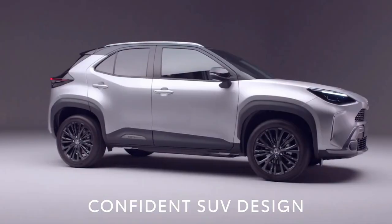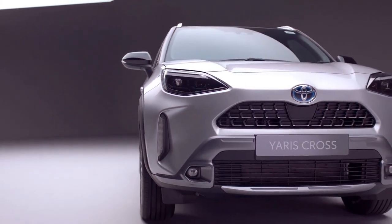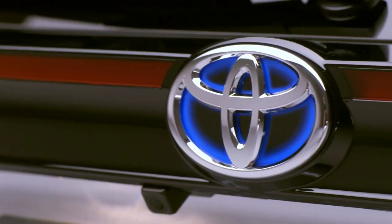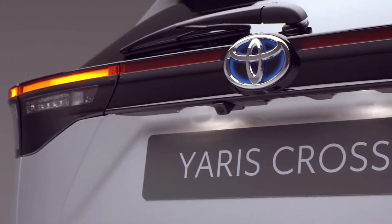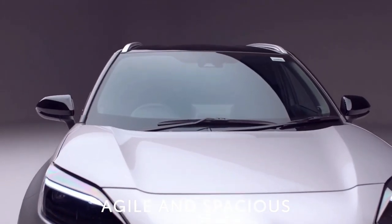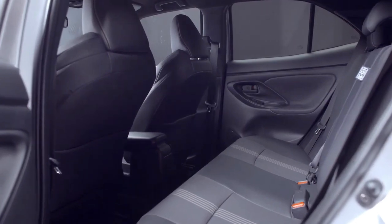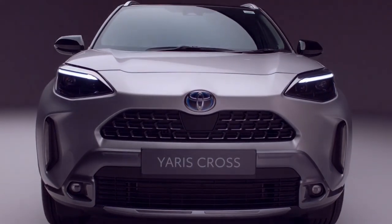With its cute pug-dog styling and available hybrid powertrain, the 2022 Toyota Corolla Cross appears ready to take on mini SUVs in the fierce American crossover sales war. A 169-horsepower four-cylinder lies under the hood and can be mated to either a front- or all-wheel-drive setup, and a hybrid powertrain will join the lineup for the 2023 model.